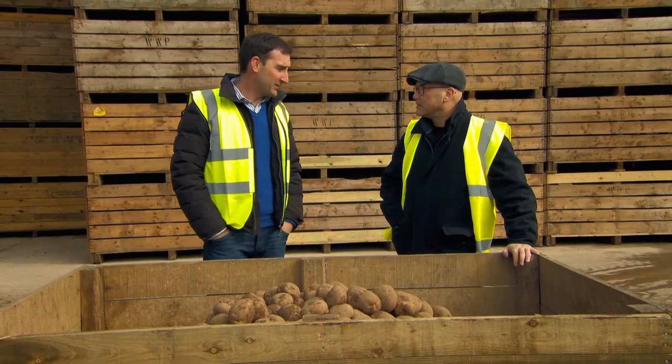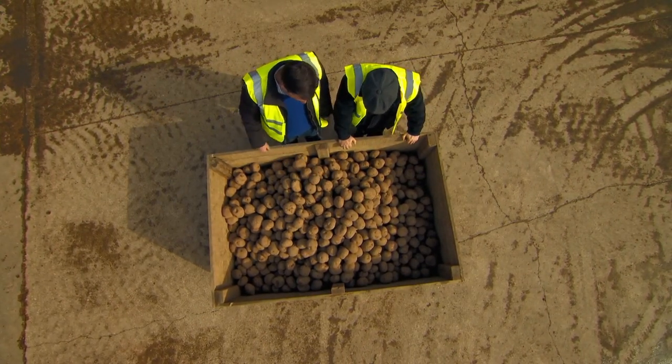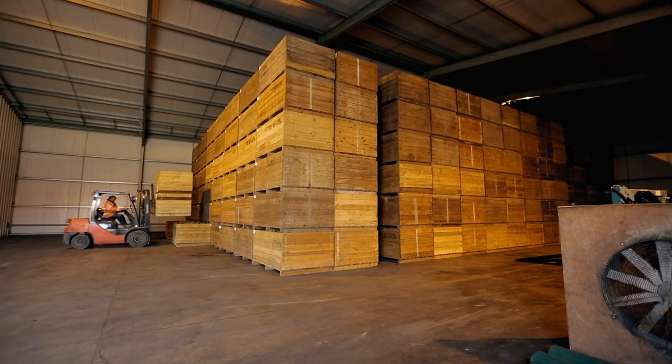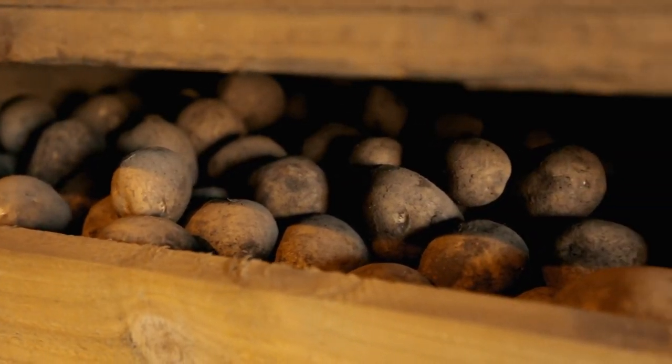These will be going to the crisp factory later on today. Have they just been dug or have they been in store? We've been in store now for about six months. We keep them at the right temperature, the right humidity, with fresh air going in there. Because the potato is a living, breathing thing, we've got to try and keep it happy and keep it warm so it produces a good crisp.